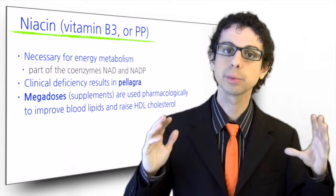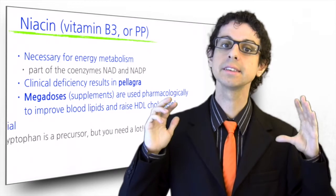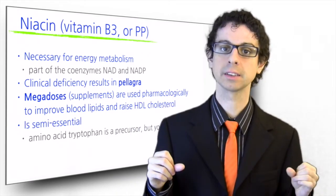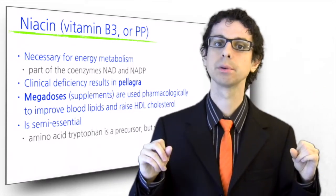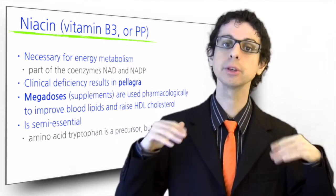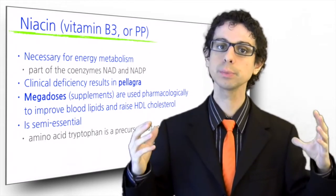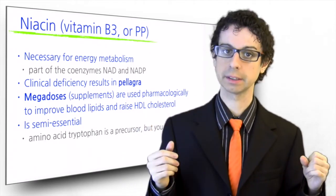Another thing to remember about niacin is that it is semi-essential, because we can make it from the essential amino acid tryptophan, but only with the help of vitamin B6, and if tryptophan is present in large excess. You need 60 mg of tryptophan to make 1 mg of niacin.